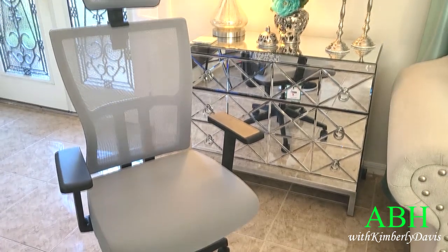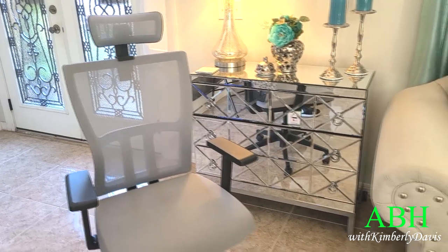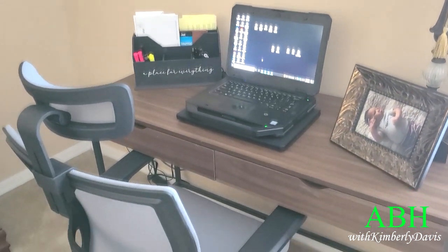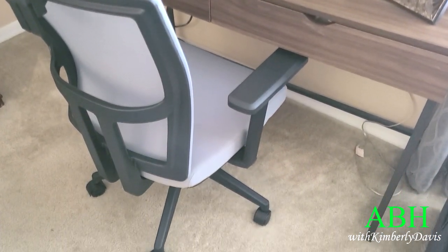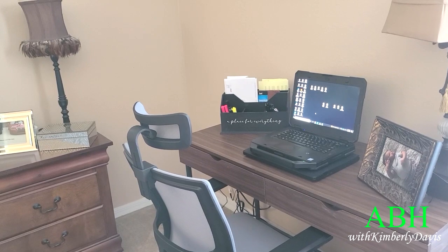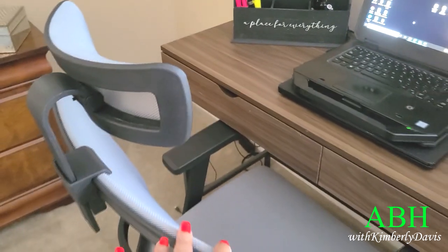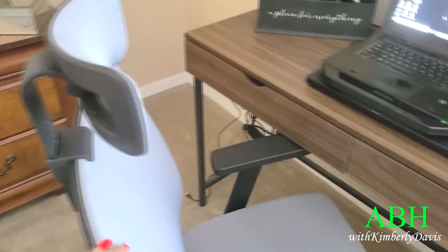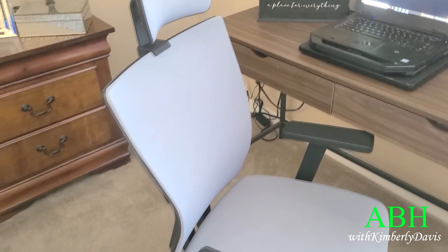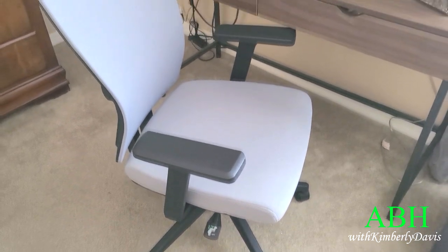I'll show you where my hubby works every day from home and put this chair in place — it's in a corner of our bedroom, and this is how the chair looks at his desk. I love the neck rest on this chair, I love the arms, it is a very comfortable chair, and I love that it's on wheels and can be adjusted to the height that you want.